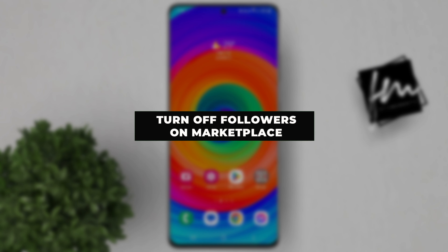Hi everyone. In this video I will show you how to turn off followers on Facebook Marketplace.